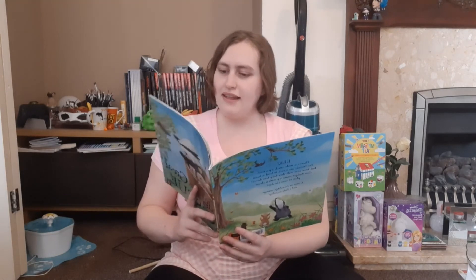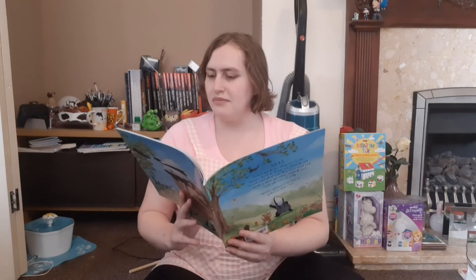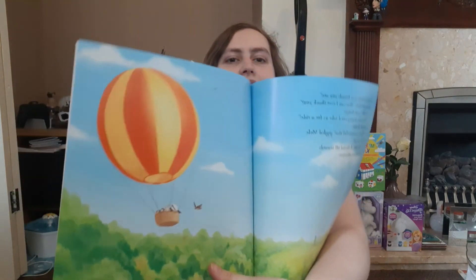'What lovely new friends you are!' beamed Mole. 'How can I ever thank you?' 'Well,' said Badger, 'we were hoping you'd take us for a ride!' laughed Rabbit. 'That's a wonderful idea!' giggled Mole. 'Away we go!' And they all floated off towards a brand new adventure. And that's the end!